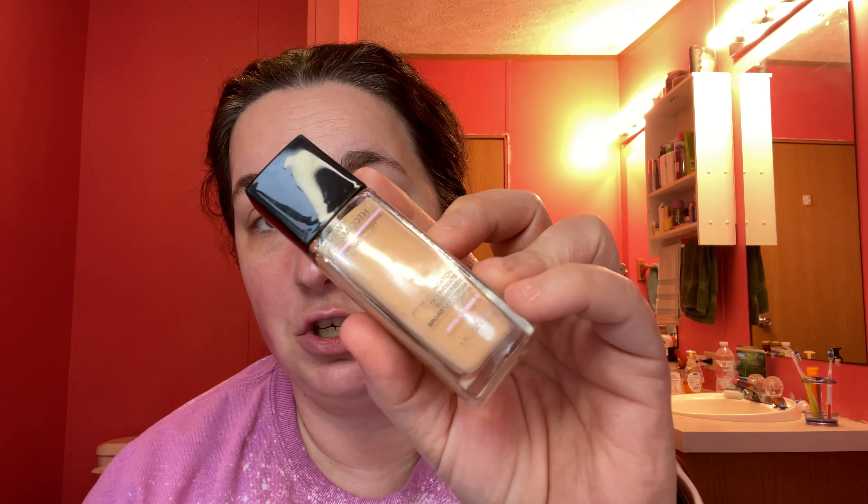So I'm using the Maybelline Fit Me Dewy Plus Smooth Normal to Dry foundation in 110 Porcelain. I have been loving this foundation so much, it's not even funny. This makes the second time that I've bought this foundation.